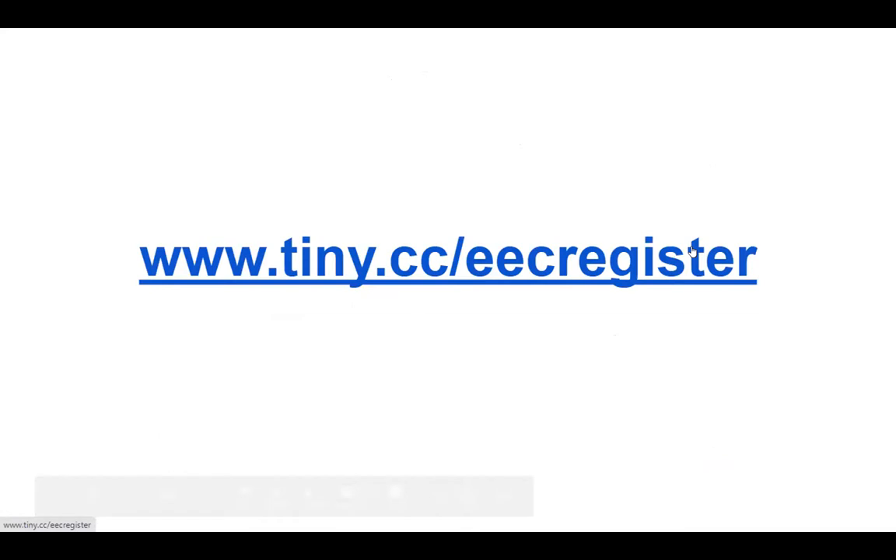If you have not registered for this program, we'd appreciate if you would go to www.tiny.cc/eecregister, and we need that just for our attendance records.